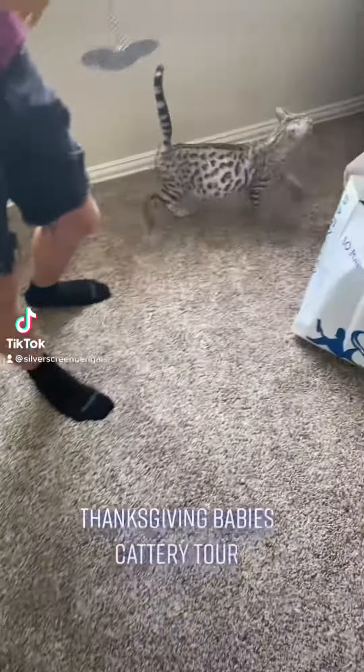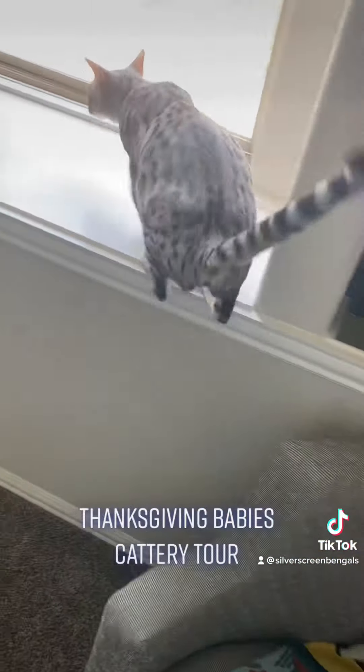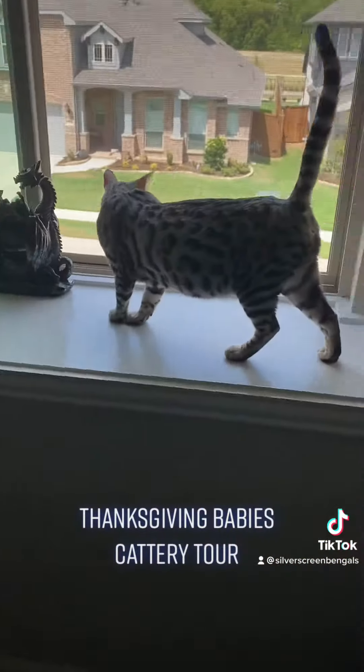We've got to get a view of this big tummy. Oh goodness, wait. Oh yeah, huge. You see that? It's huge. Huge belly.